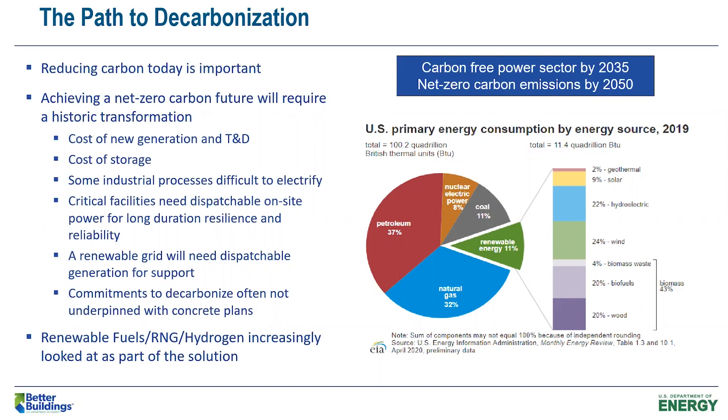Getting to that 2050 goal — and even the 2035 goal — is going to require a historic transformation, and there are a lot of uncertainties. What's the cost of new renewable generation and T&D? How much is needed? What's the cost of storage? What about industrial processes that are difficult or very expensive to electrify? There are trillions of dollars of industrial assets that, if you go down the full electrification path, are going to need new technologies and significant capital investment.